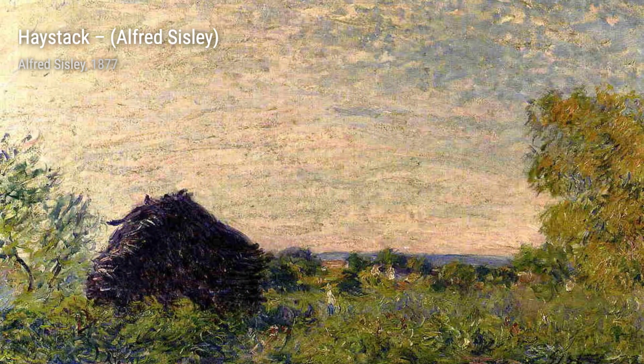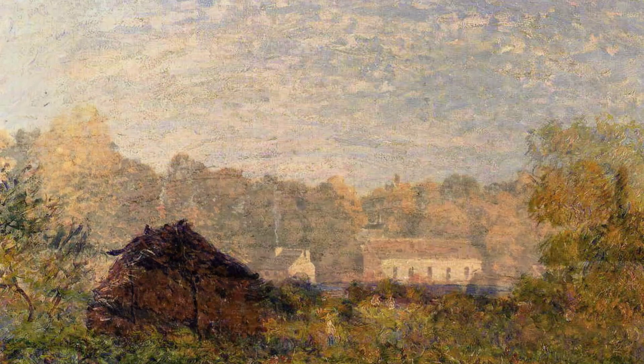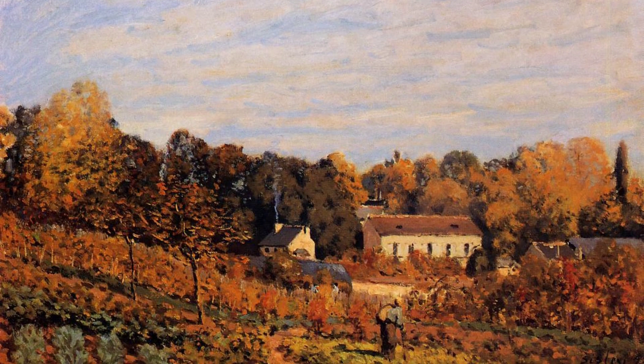Returning to the banks of the Seine, The Seine at Bujival showcases Sisley's ability to capture the changing seasons. The cool tones and delicate brushstrokes transport us to a peaceful riverside scene.